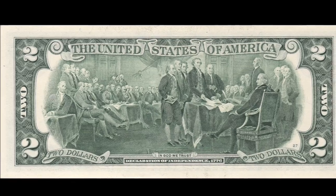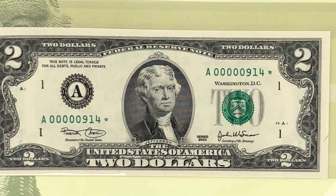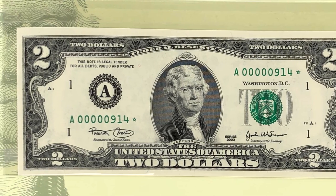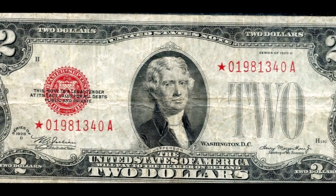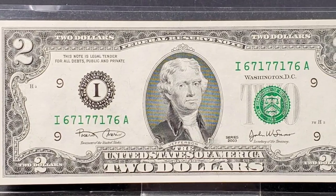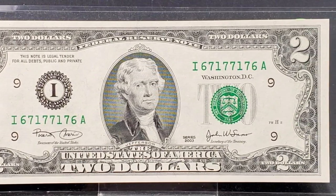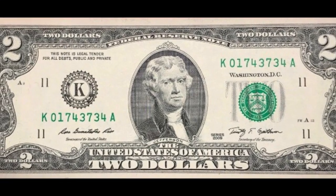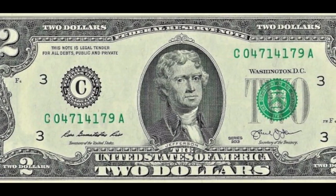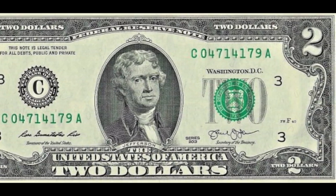There are many star notes throughout these series, and these replacement notes are significantly rarer than standard production-run notes, so you'll want to keep an eye out for those. Especially in older red seal notes, these can be very valuable. Since the $2 note was never super popular amongst collectors for a while, up until a few years ago, there are many of them out there in really good condition. You can even pick up stacks of $2 notes from your local bank.